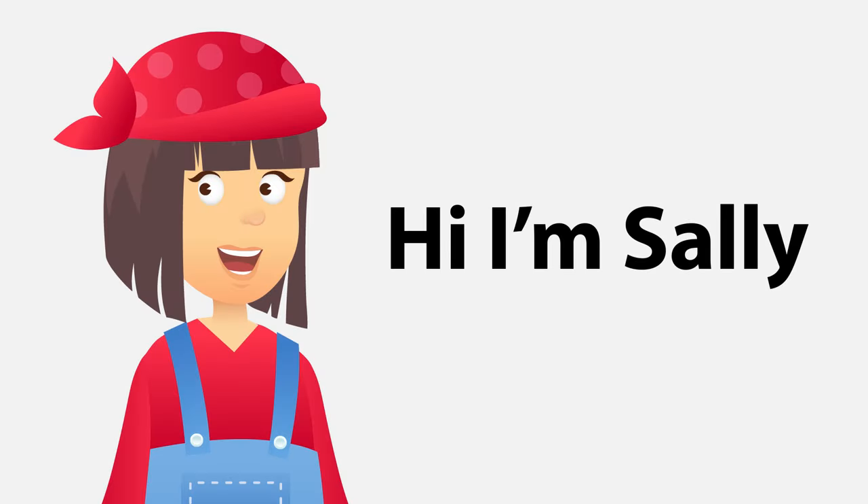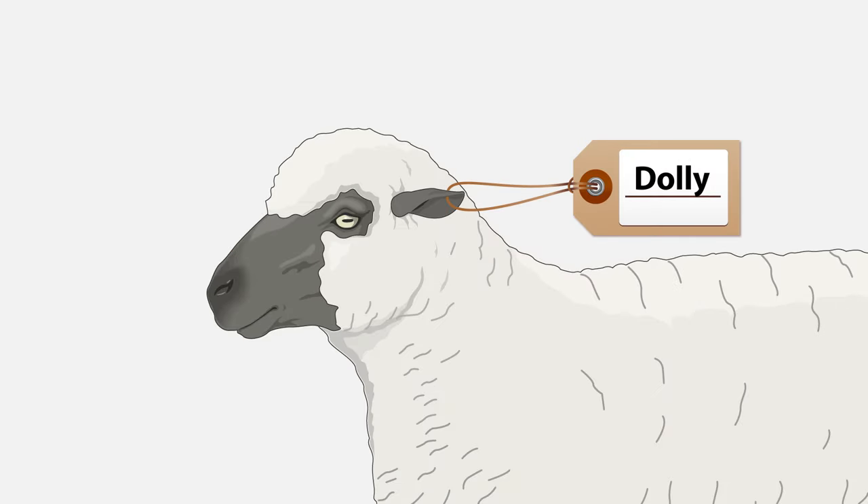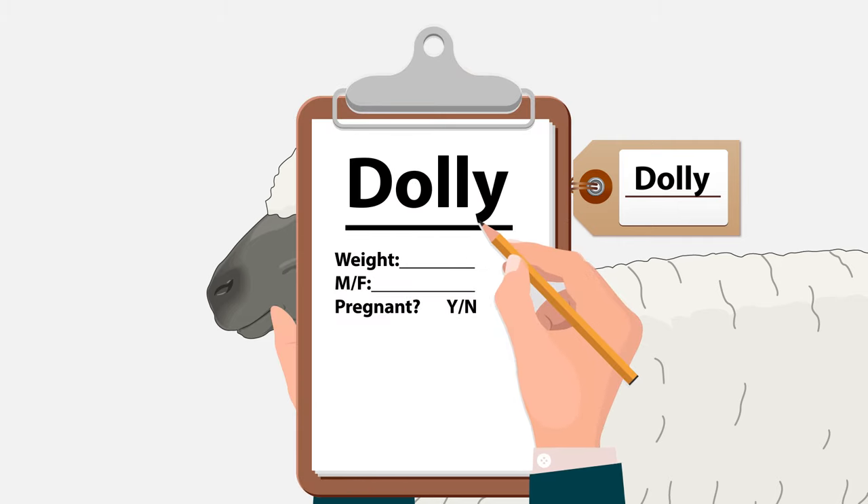Sally is a rancher, and while she loves her profession, managing and tracking livestock can be a lot of work to maintain. Once an animal is tagged, it's easier to identify, but not always easy to manage because manually recording this information on pen and paper is time-consuming and error-prone.